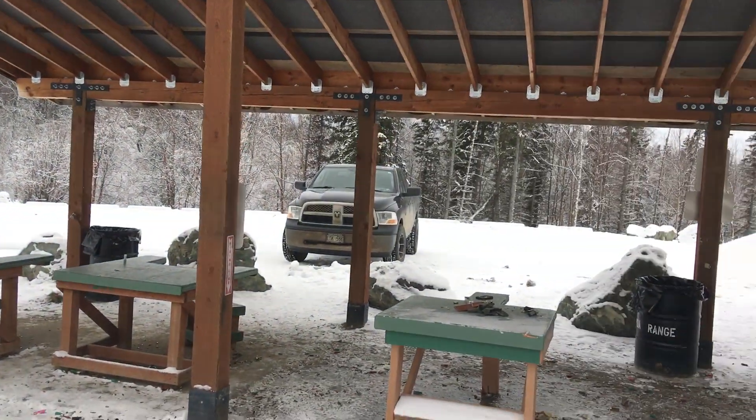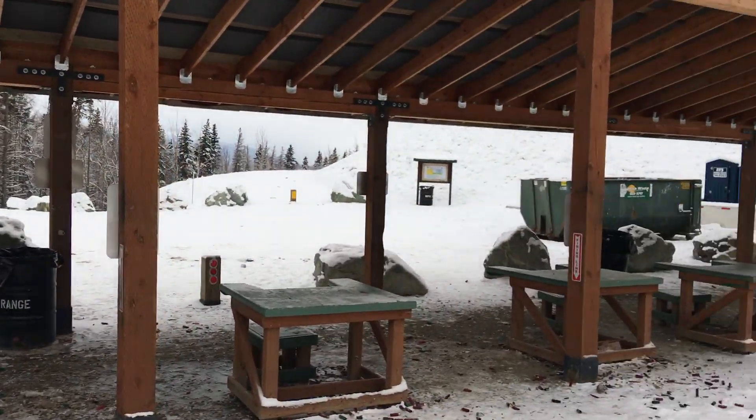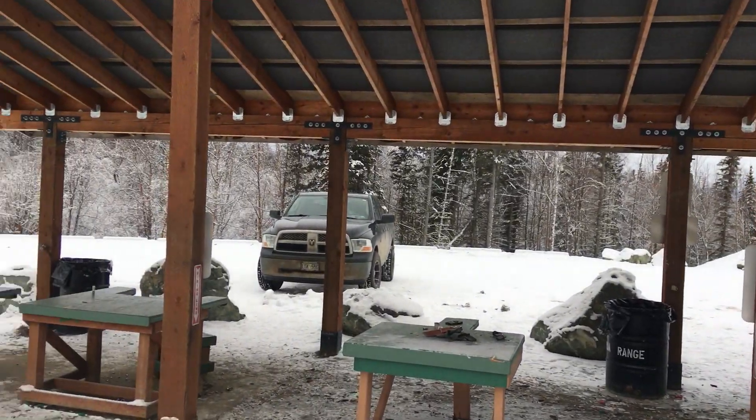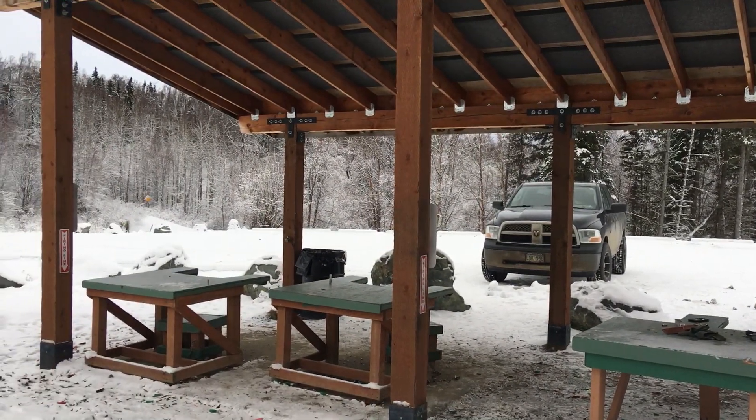One more look around here. Does this make my truck look cold? Okay, till next time.